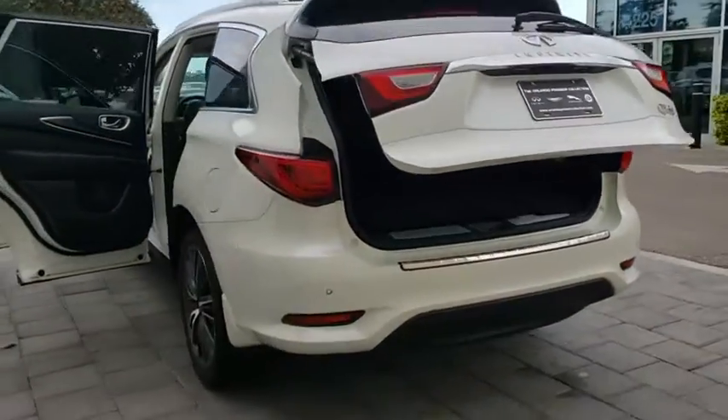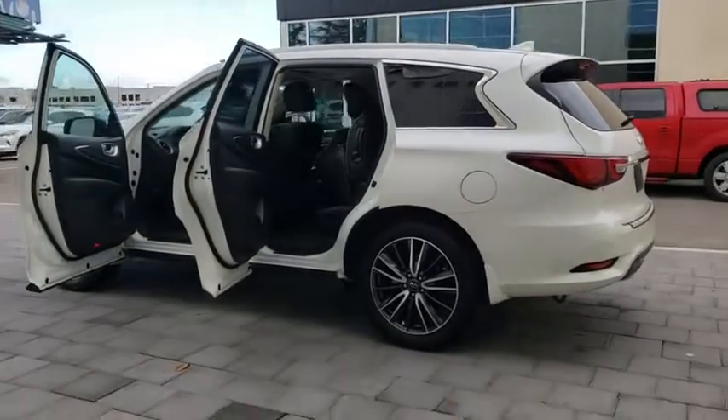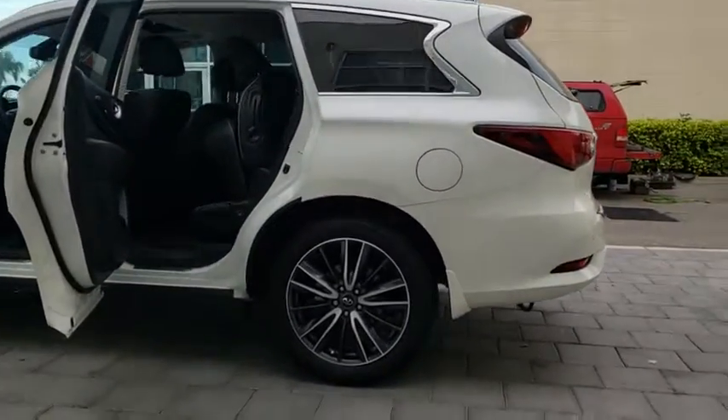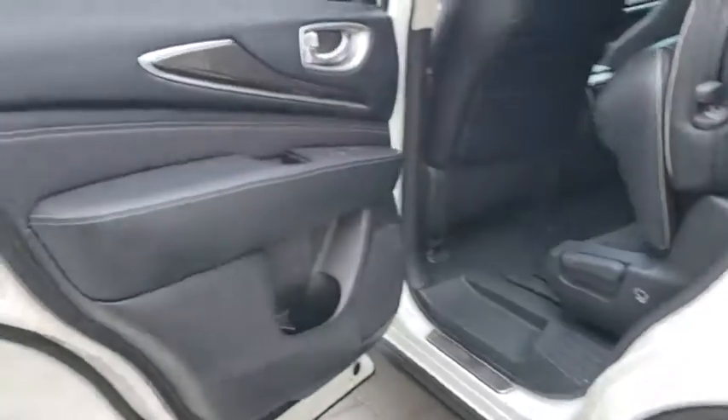This vehicle has less than 15,000 miles. Here are some of this vehicle's great options: stability control, traction control, anti-lock braking system, power liftgate, steering wheel audio controls.